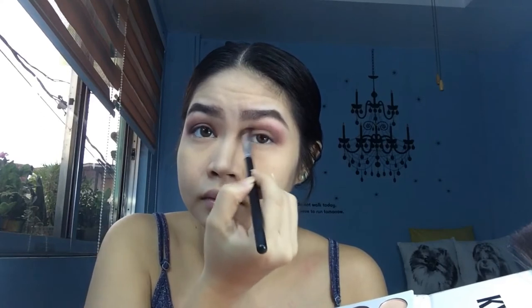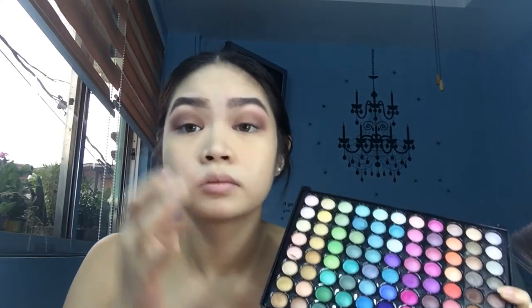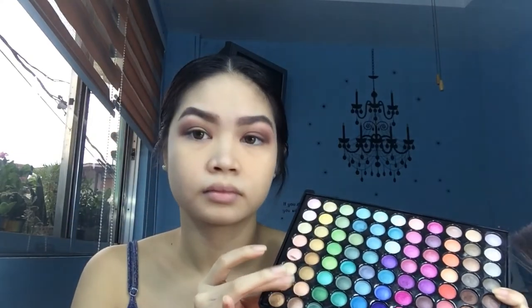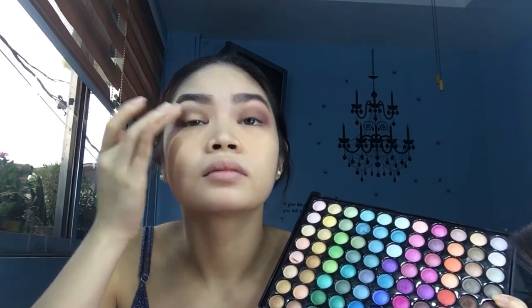I'll spread the black color along the crease line of my eyelid. Then I'll take a gold shimmer and pat it on the center of my eyelids. Same thing on the other side.